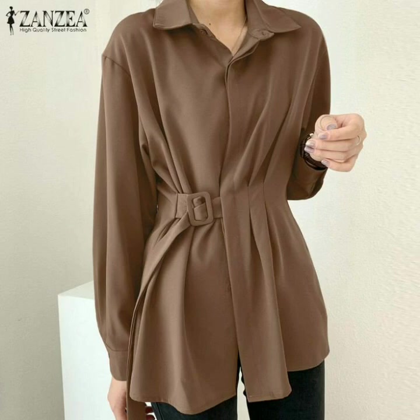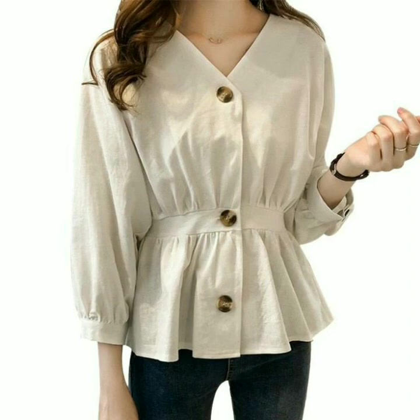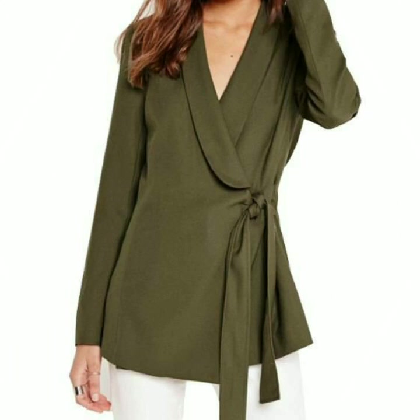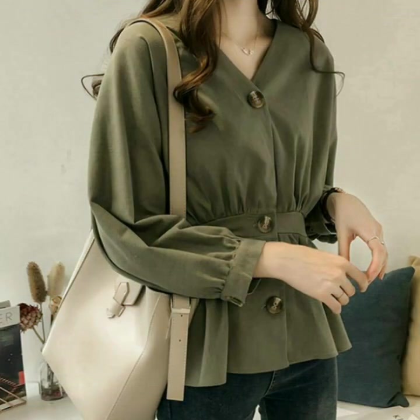Hello viewers, welcome back to my YouTube channel. How are you guys? Hope you will be fine. You will see the stylish and latest, most beautiful and unique double frill top designs ideas. You will see the stylish and most beautiful new double frill top designs ideas for my channel, and enjoy all my videos.